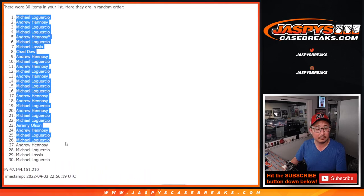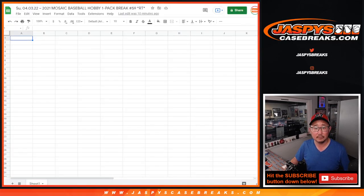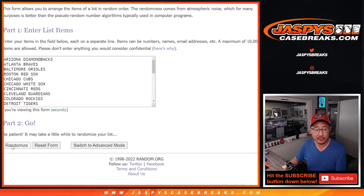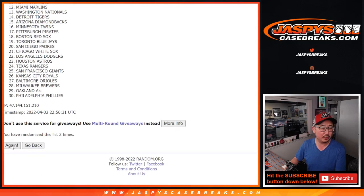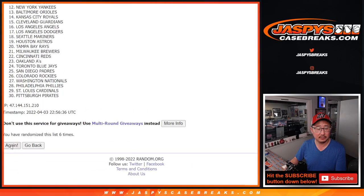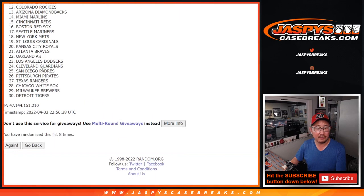Five and a three, eight times for names and teams. And then a different dice roll for the giveaway part. One, two, three. Five and a three, eight times for the teams. One, two, three. And eighth and final time.